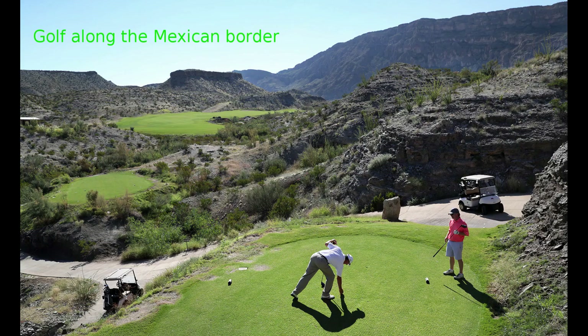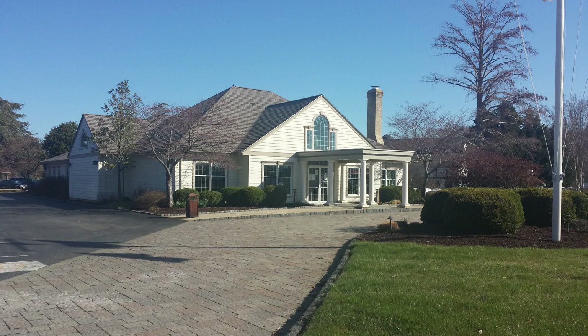It was a decent course — a solid B+. I'm a little tempted to give it an A-, but it wasn't all that impressive. I could call it a strong B+. That's Queenstown Harbor in Queenstown, Maryland, just on the other side of Kent Island, east towards Delaware on Route 301.